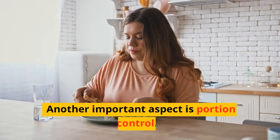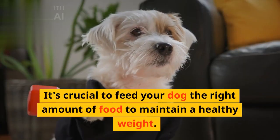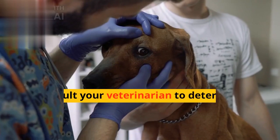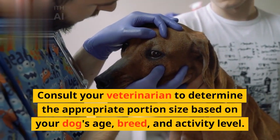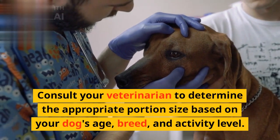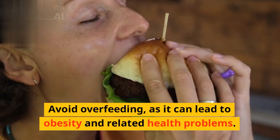Another important aspect is portion control. It's crucial to feed your dog the right amount of food to maintain a healthy weight. Consult your veterinarian to determine the appropriate portion size based on your dog's age, breed, and activity level. Avoid overfeeding, as it can lead to obesity and related health problems.